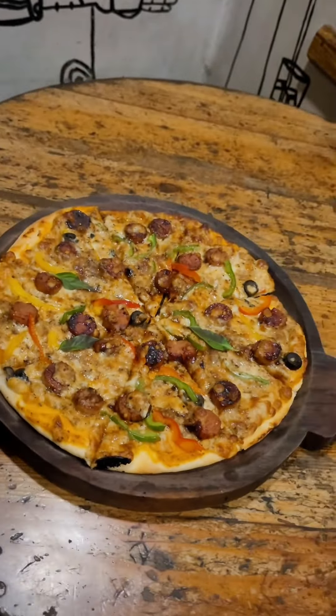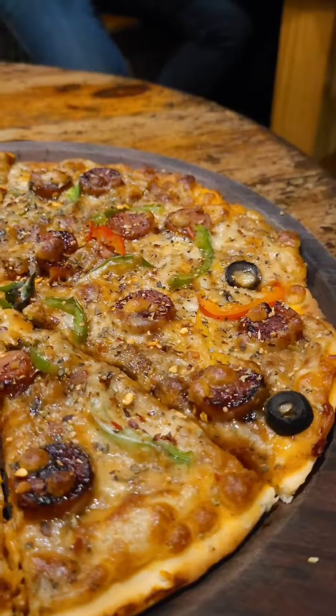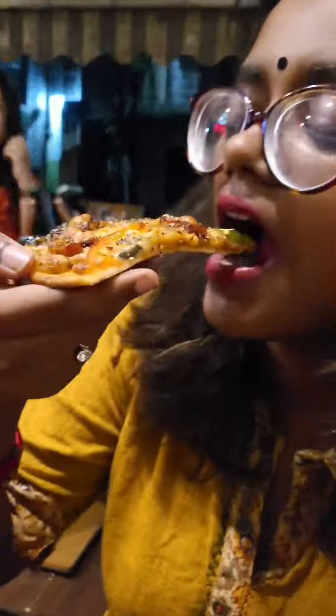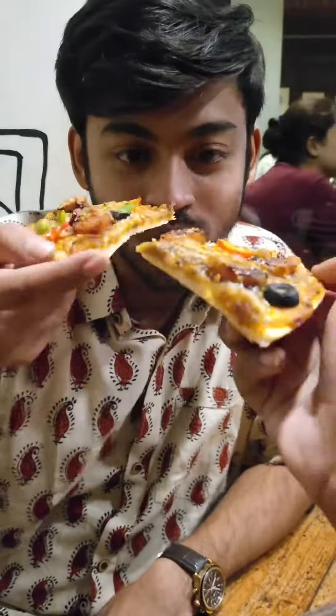We have ordered a chicken barbecue pizza, and here we are adding some seasoning to it. Oh my god, it was so so delicious! And Shayenthan says cheers — hi from us!